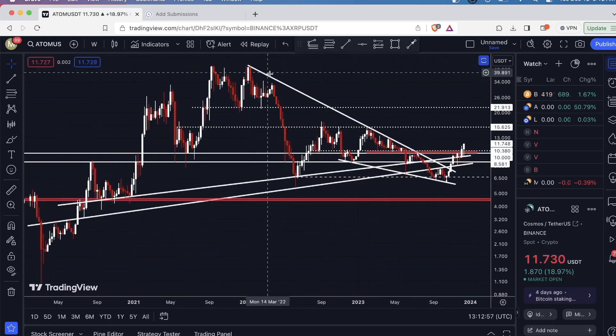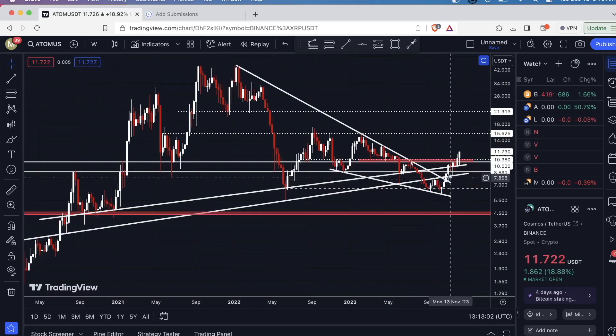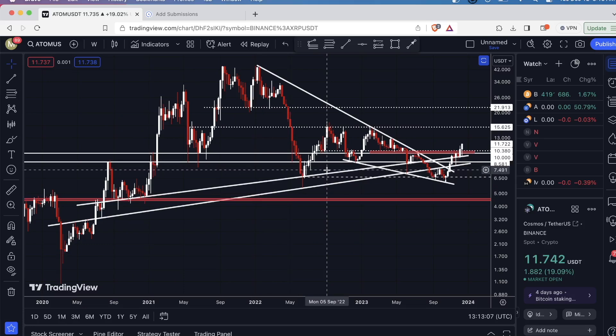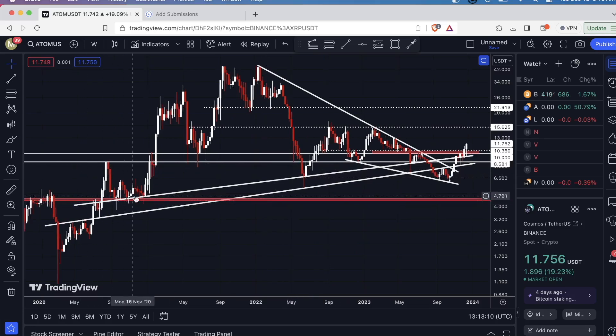So we had this downsloping level of resistance that we recently broke out of. We also had these two upsloping levels of support — one was drawn from the candle bodies and one was drawn from the wicks.